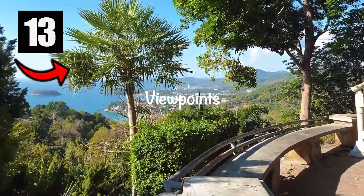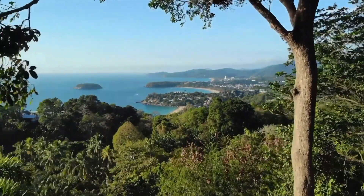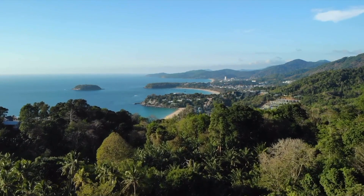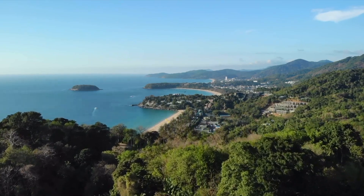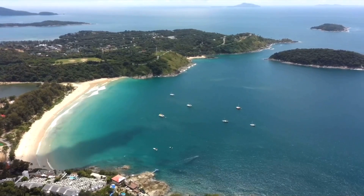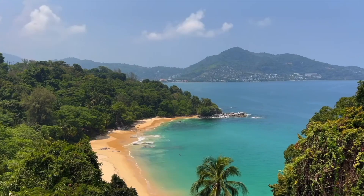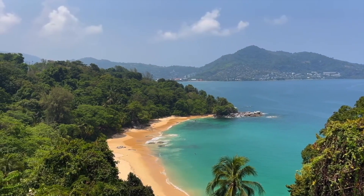Number thirteen: check out one or all of the many viewpoints in Phuket. Scenery, photography, or just posting to social media will take up some of your time while in Phuket. Some noted spots are Karon viewpoint, Surin Beach viewpoint, or Black Rock viewpoint — all of which offer picture-perfect sceneries.